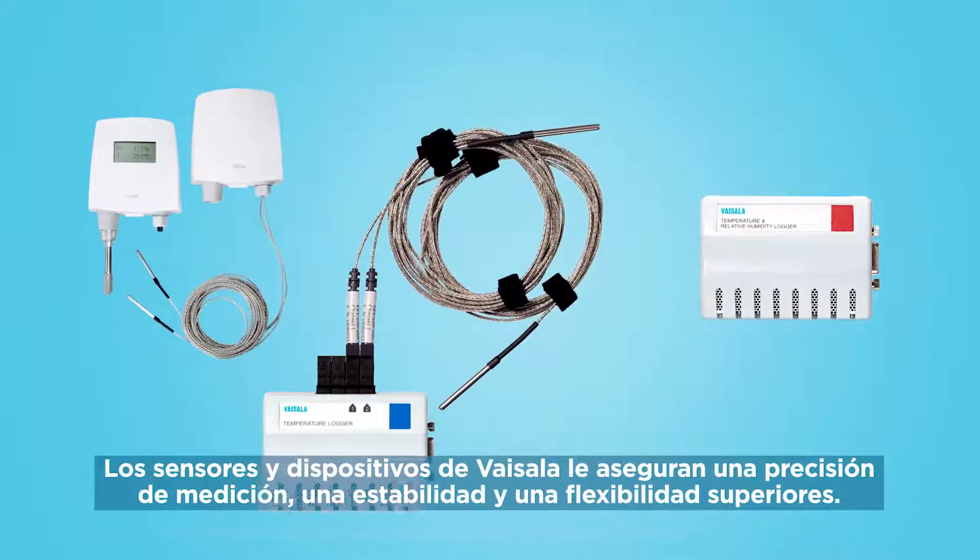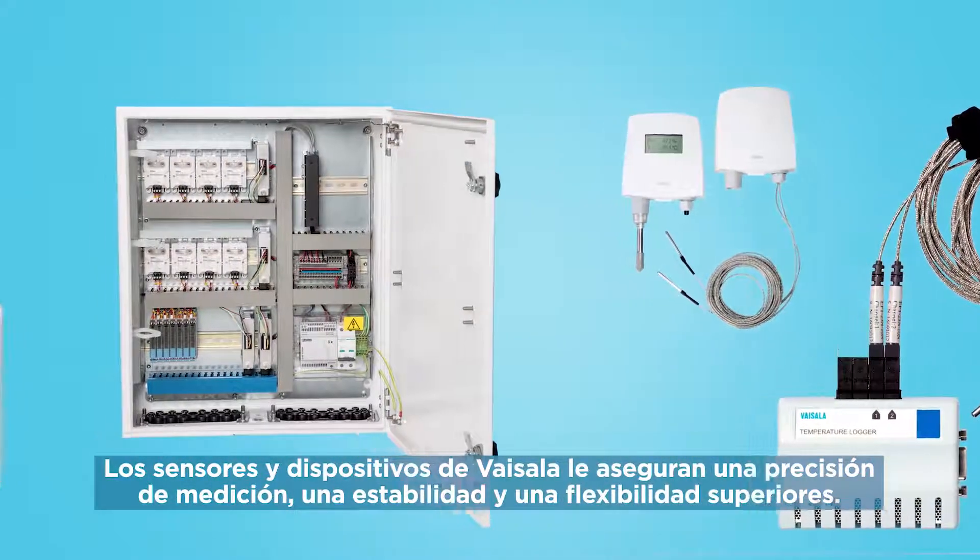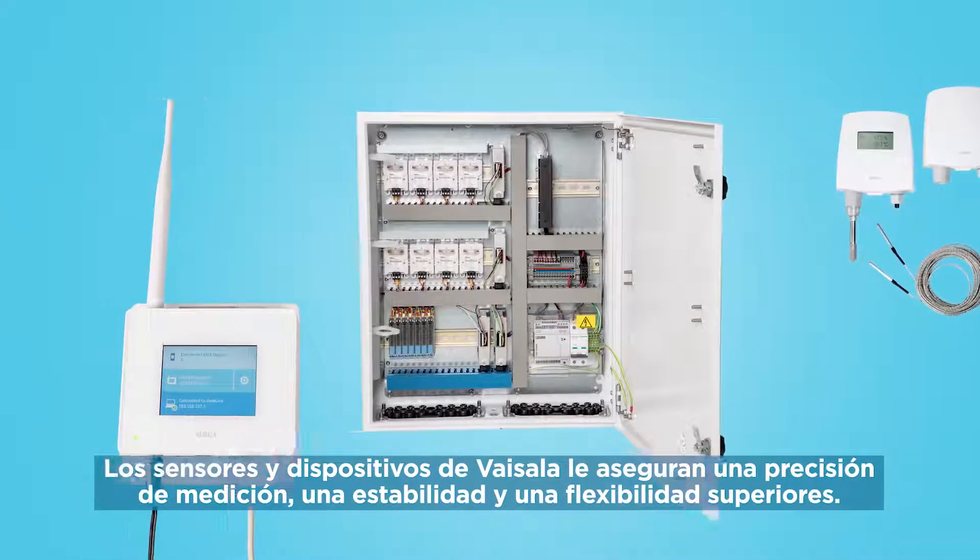Vaisala hardware is designed for a variety of demanding applications. You get superior measurement, accuracy, stability, and flexibility.